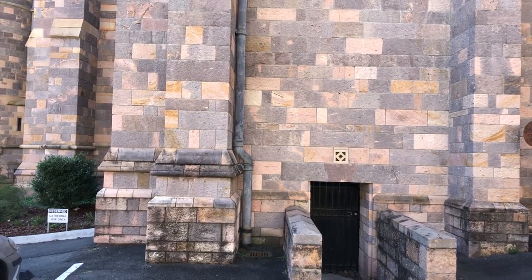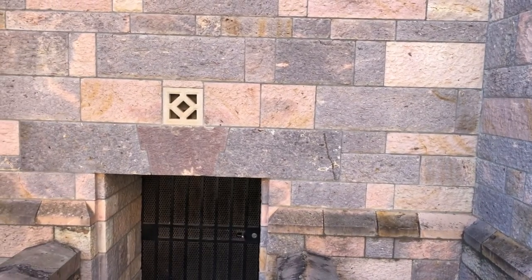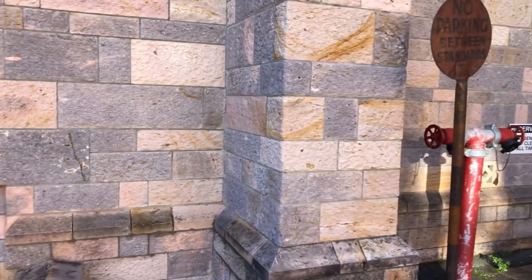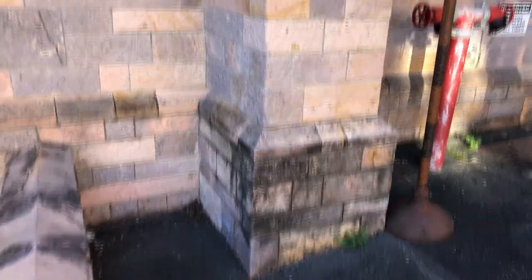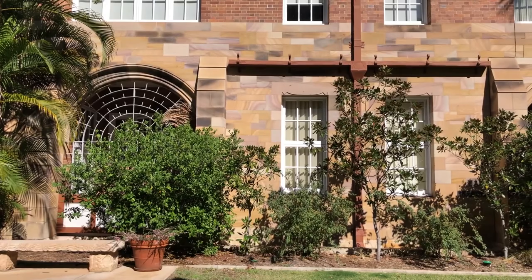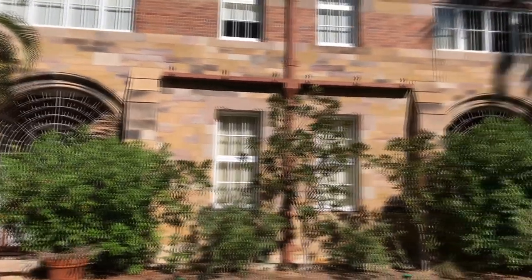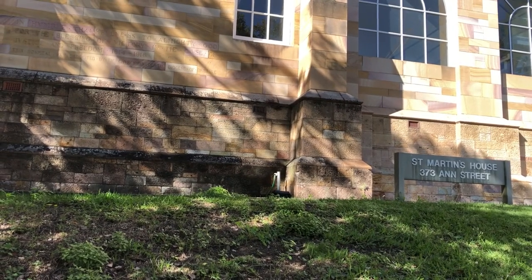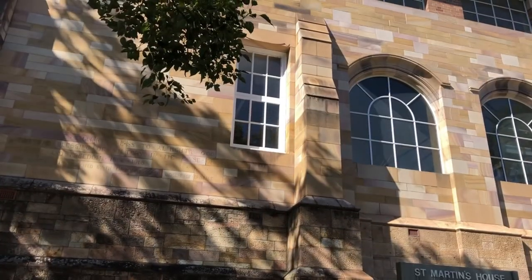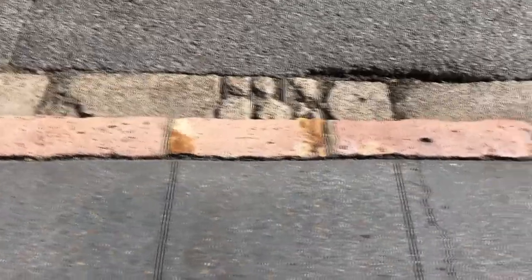Looking closely at the Windsor quarry Brisbane Tuff at the base — look at all those pretty colours! The different colours of the Brisbane Tuff pyroclastic flow are quite amazing. You might even be able to see a bit of flattened pumice in there. Then above that you've got your sandstone arches. Brisbane Tuff below and pretty sandstones above — quite spectacular.